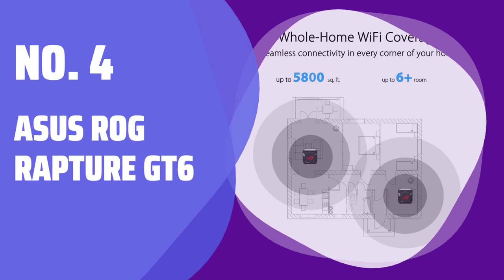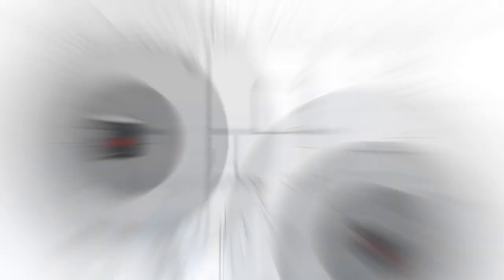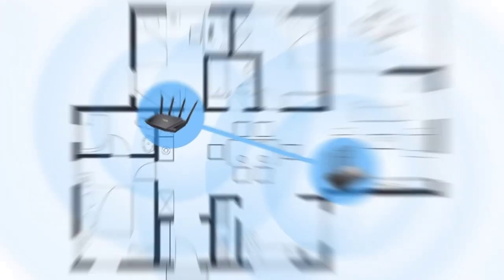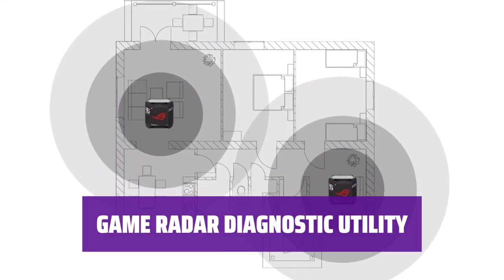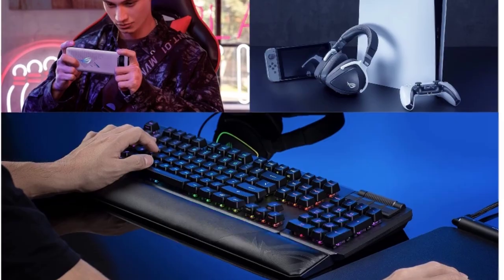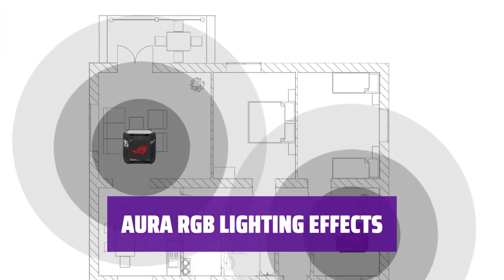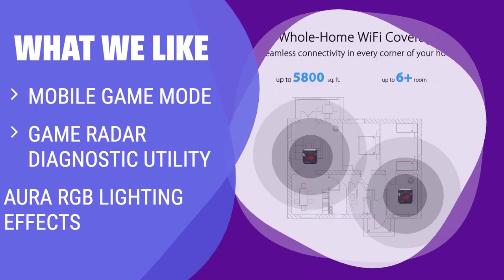Number 4: Asus ROG Rapture GT6. Experience top-notch performance and robust gaming features tailored for gamers. Enjoy mobile game mode and QoS settings for an optimized online gaming experience. Easily identify connection quality of servers for specific games with Game Radar. The GT6 earned an Editor's Choice Award for its gamer-centric Wi-Fi 6 mesh system. If you are searching for a whole home Wi-Fi 6 mesh system with dedicated gaming features, look no further.